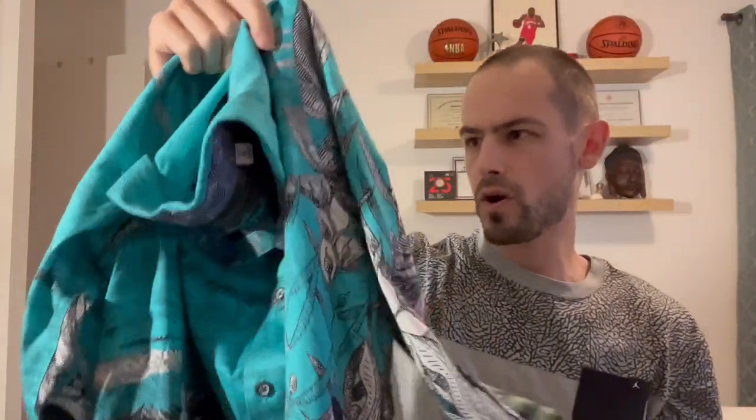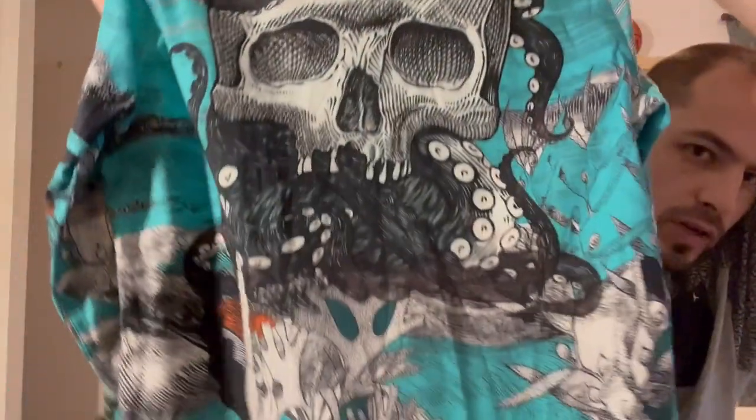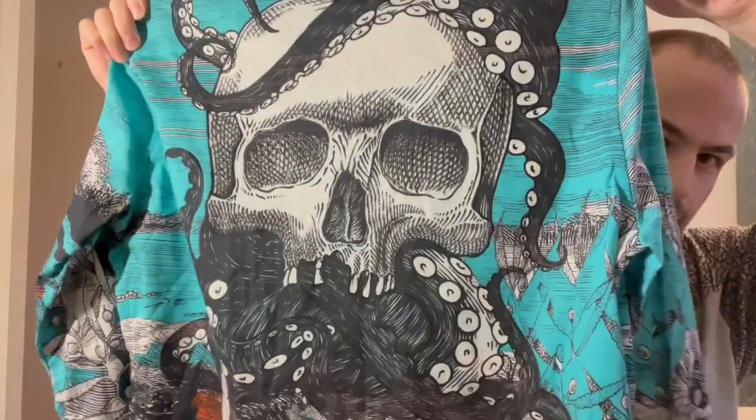This one here actually already sold — I think I sold this for $120 US. It's like an underwater kind of theme; it's got the waves and the flip cuff, and it has like a big skull print on the back. Pretty crazy.